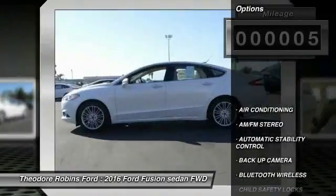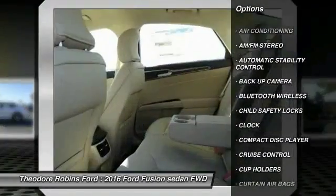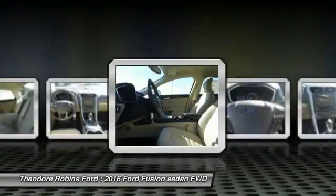Here are some of this vehicle's great options: backup camera, traction control, keyless entry, Bluetooth wireless data link for hands-free phone, power steering, and air conditioning.